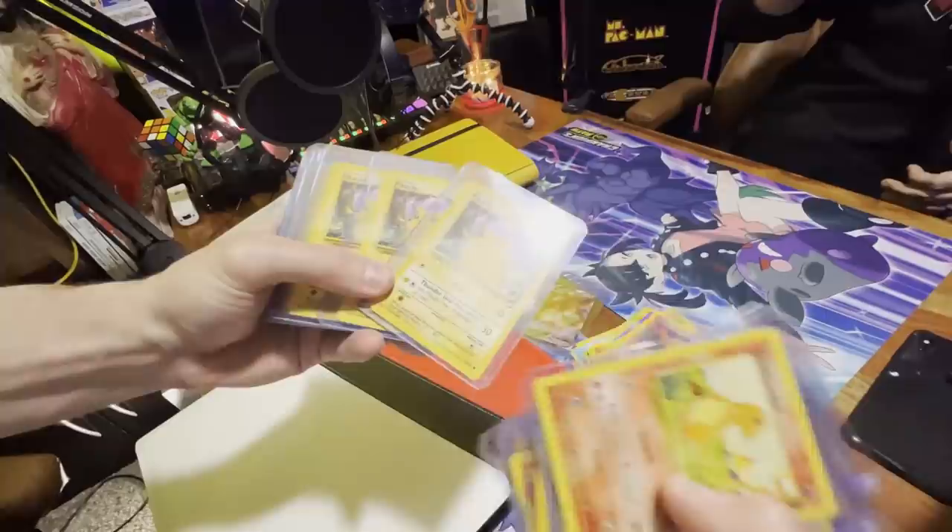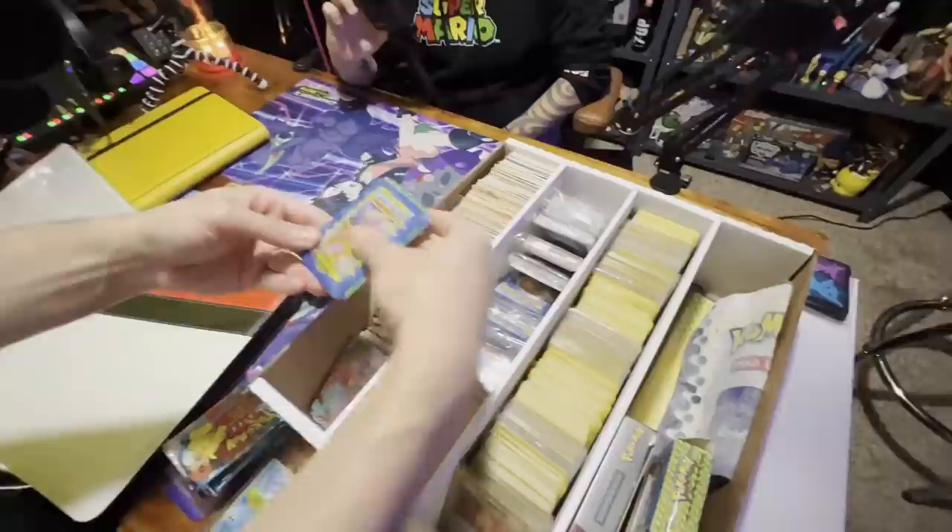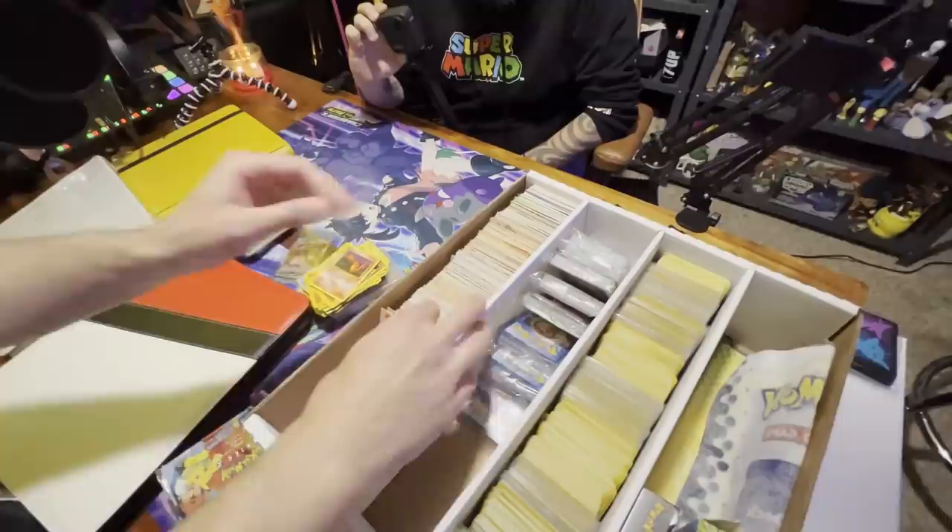Going through these — lots of Pikachus, people like them. There's a yellow cheeks Pikachu. If there's a red cheeks Pikachu, that would be something to look out for — basically that same card but with red cheeks is something to look out for. We got some energy blocks, so nothing too crazy there.